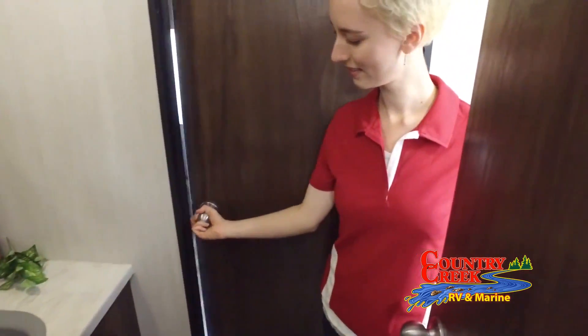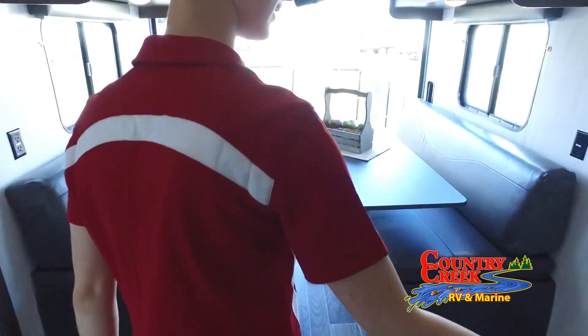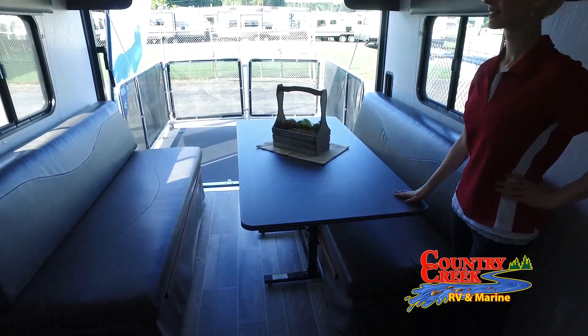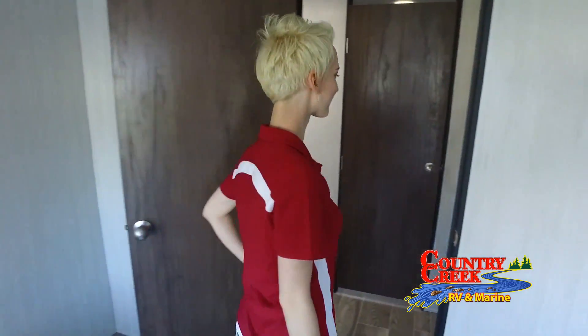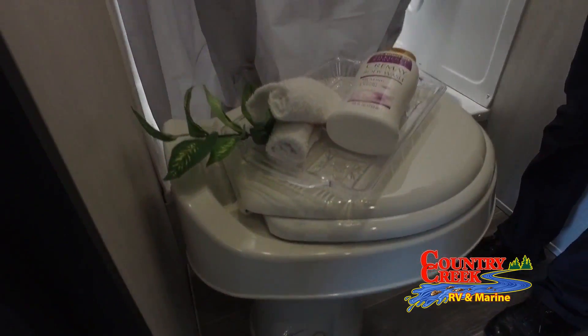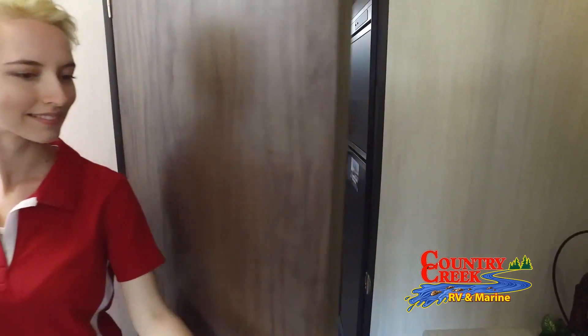As one of the largest RV and boat dealers in Mississippi, we're able to offer great deals to our customers in our own state, but also to surrounding states like Alabama, Arkansas, Florida, Louisiana, and Tennessee. You will not be disappointed by the great selection or the great prices on our RVs and boats here at Country Creek RV and Marine. Our friendly staff is here to help you find the perfect RV or boat for you.